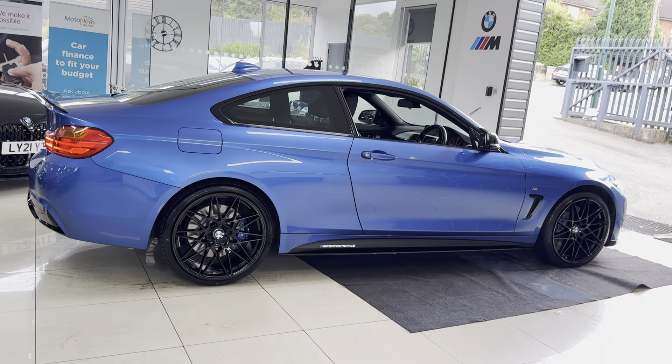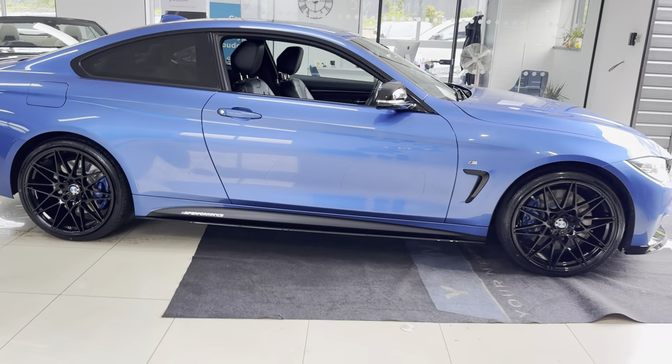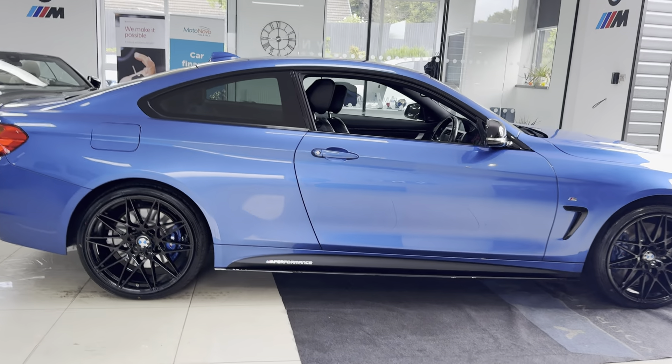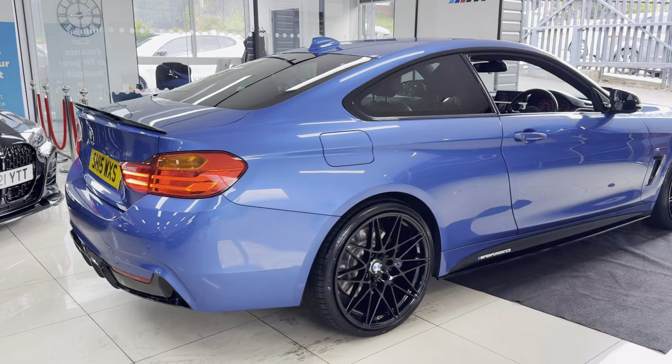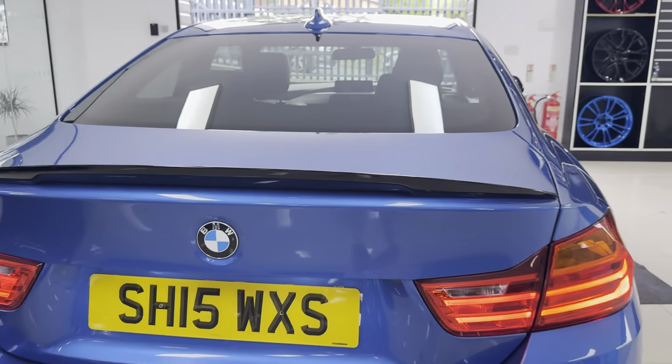A couple of key exterior features for this vehicle are the brand new alloys with four brand new tyres. Alongside that, it benefits from the M Sport Plus Pack, which gives you the Plus brakes, privacy glass, and Harman Kardon audio. Around at the back, it has got the spoiler and rear diffuser, and it also has front and rear parking sensors.